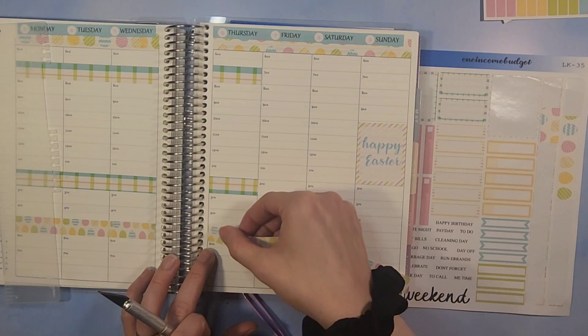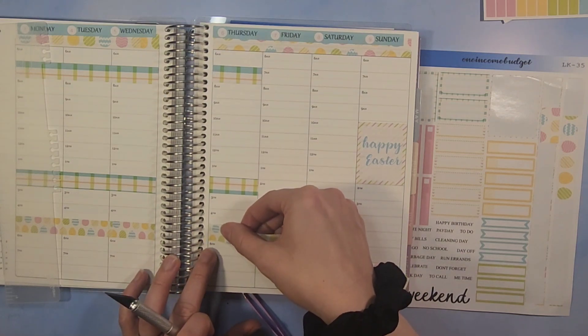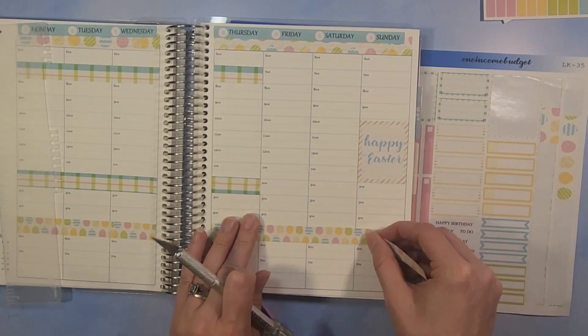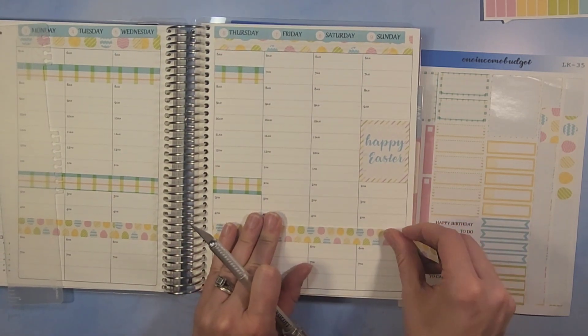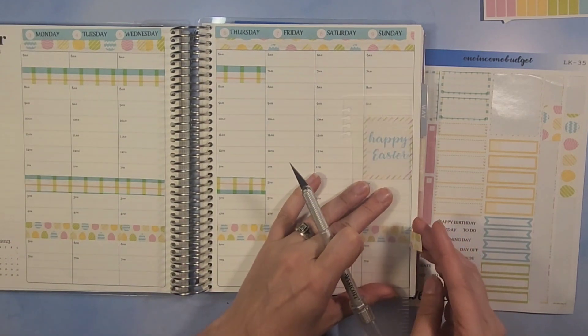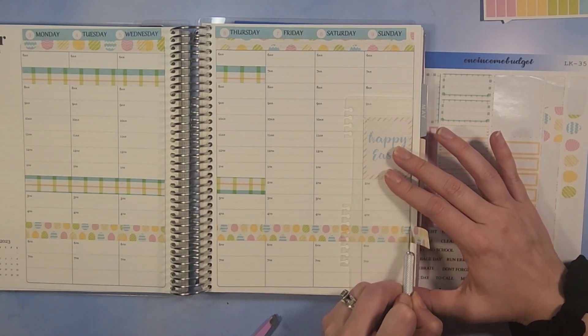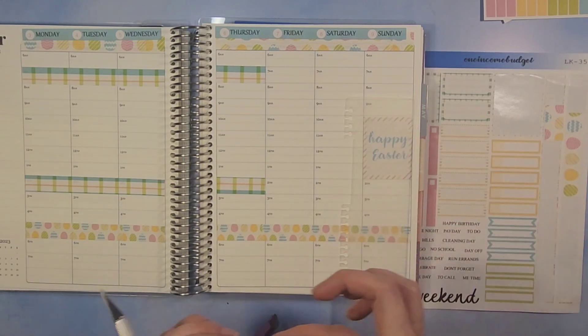If the grocery haul isn't up before this video, I've got videos going up left and right trying to play catch-up. I have an Erin Condren surprise box — the box is already sold out, but I did want to do a review on what came in it.